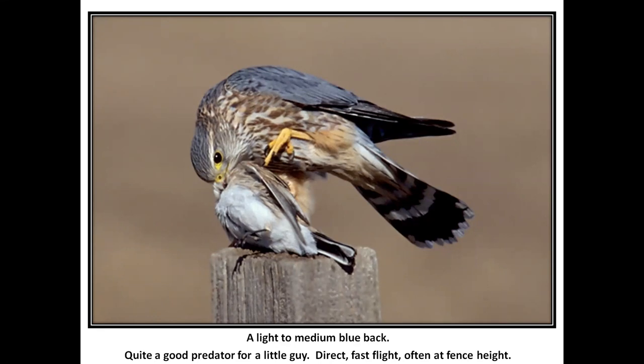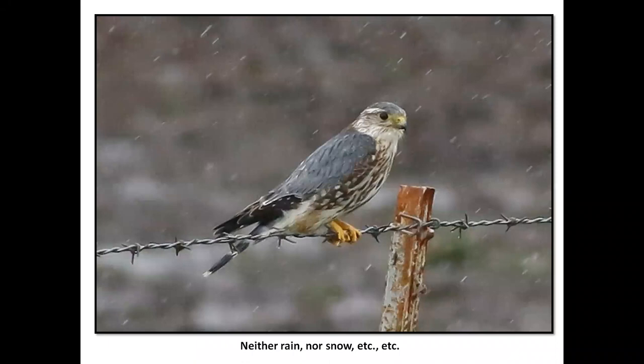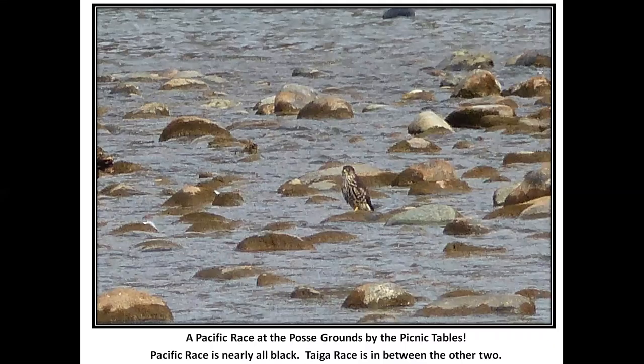In the Bay Area, we were trying to show a couple of friends a Merlin, and we could never get one that was anything except flying full speed in the air. This looks like a horned lark for dinner. This is the Richardson's prairie race again with the blue back, seen at the posse grounds near the Civic Center. That bird out in the water — this is called the Pacific race, nearly all black. The tough race is the taiga race, which is the third race and kind of in between the two.